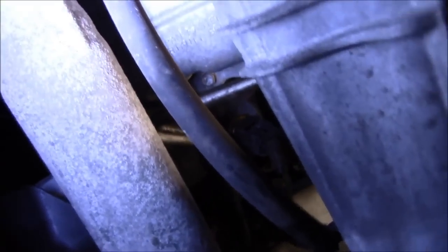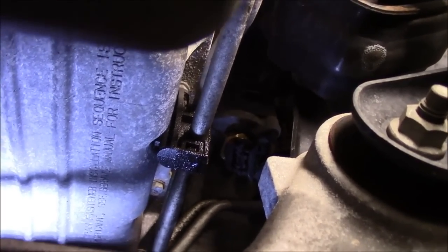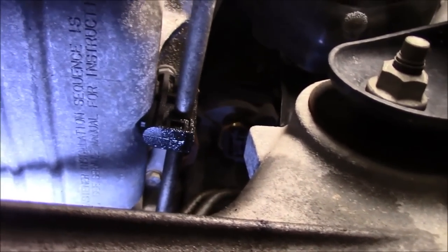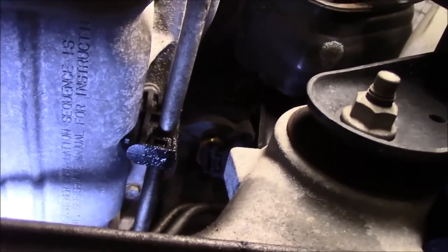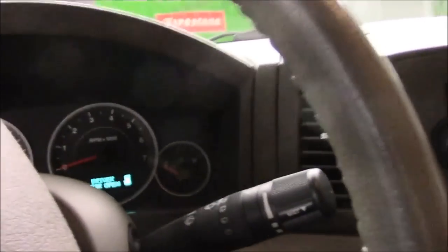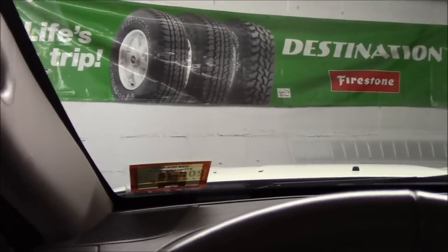Next thing we're going to do is plug our harness back in and lock it in place. That's where it's located, right up in there. We plugged our plug back in and snapped the red tab back on. Now, before we put our cover back on, we're going to go up and start this up. We're actually up in the air — I didn't put the car down because I didn't want to lower it and bring it back up, so we climbed the ladder.